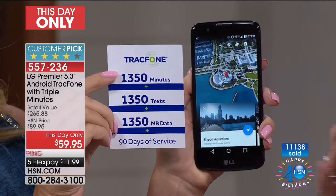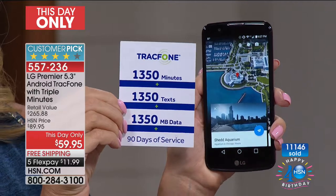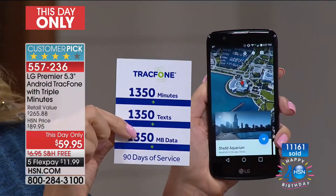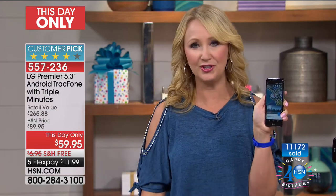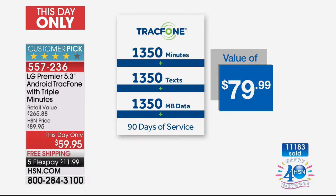Look at the minutes you're getting: 1,350 minutes to talk, 1,350 text messages, 1,350 megabytes of data, and 90 days of service. If you're an existing TrackPhone customer, you can roll over any unused minutes onto this phone in addition to that. As a TrackPhone customer, there are so many great benefits.